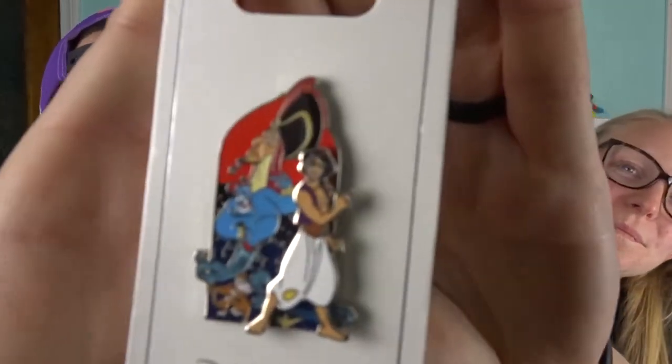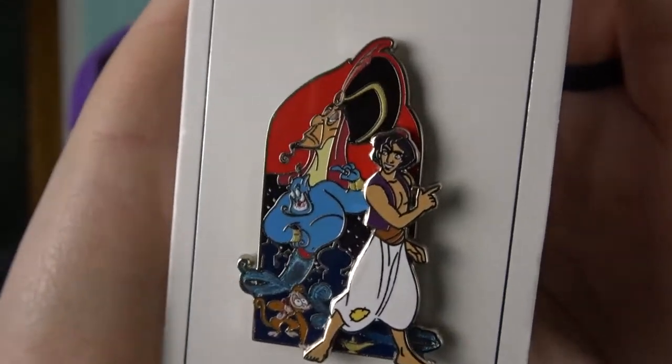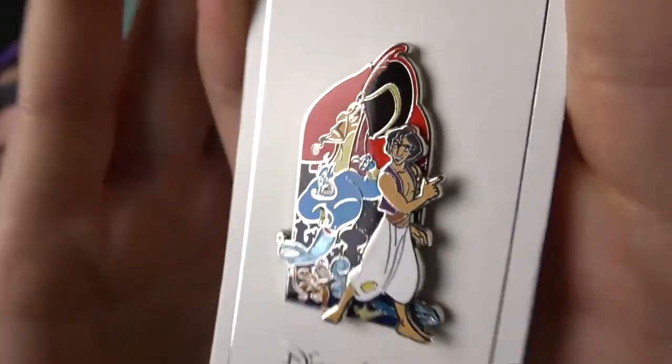The first pin is awesome and I'm going to love it forever — this is not a trader! It has Aladdin, Jafar, Genie, and the Genie. The magic lamp is between Aladdin's legs and Jafar's looking up — it's a very cool looking pin. I've never seen a pin with all of these characters on it — it's like the whole cast right there. And it is a pin-on-pin, so Aladdin is sticking above the base pin.